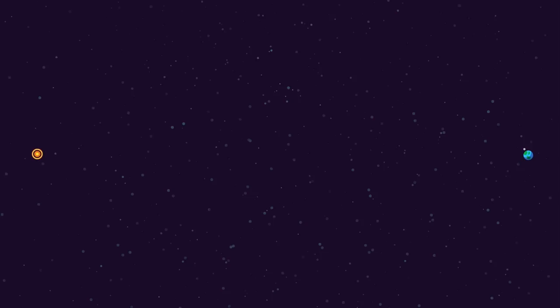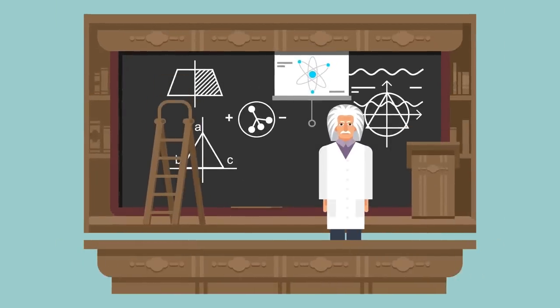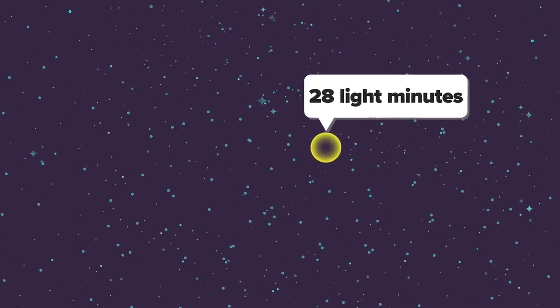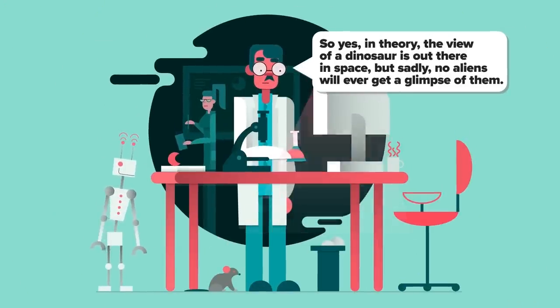If you want to resolve a dinosaur, even as just a dot, then the telescope lens needs to be much bigger — 4.4 light-years across. Such a telescope would fit comfortably between our Sun and the nearest star system, Alpha Centauri. We don't have to sit around and debate whether or not an alien can build a telescope this big — Einstein's theory of relativity actually gives us the answer. General relativity tells us that matter curves spacetime, and if you put enough mass in one spot, the spacetime curvature will be so extreme that it must collapse on itself, forming a black hole. In fact, a ball of glass 28 light minutes across will have enough concentrated mass to collapse into a black hole. So yes, in theory, the view of a dinosaur is out there in space, but sadly, no aliens will ever get a glimpse of them.